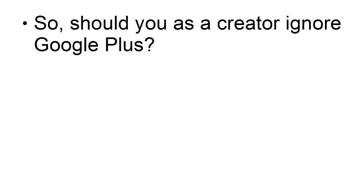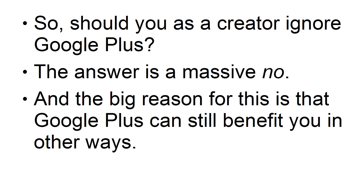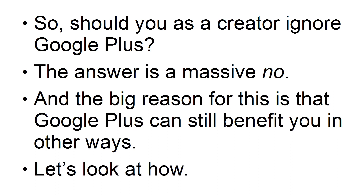So, should you, as a creator, ignore Google Plus? The answer is a massive no. And the big reason for this is that Google Plus can still benefit you in other ways. Let's look at how.